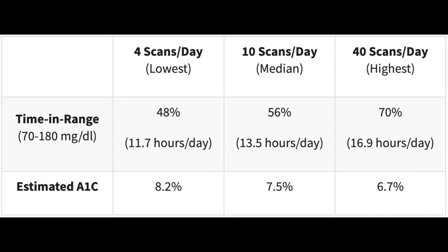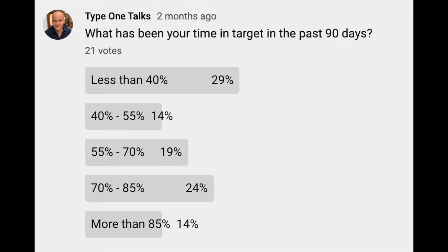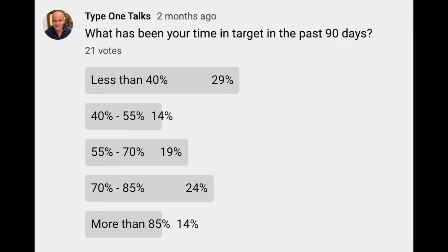Tip 1: Test your blood sugar more frequently. Statistically, the more frequently you test, the more information you have about how your body reacts to different factors, and the better you can make decisions and small adjustments to continuously increase your time in range. If you have a Freestyle Libre, you should aim to scan at least 10 times a day. Statistically, users who scan more achieve significantly better A1c levels, as you can see in the table on screen. In a recent community poll, 63% of respondents spend less than 70% of their time in range — and that's one of the reasons I made this video.